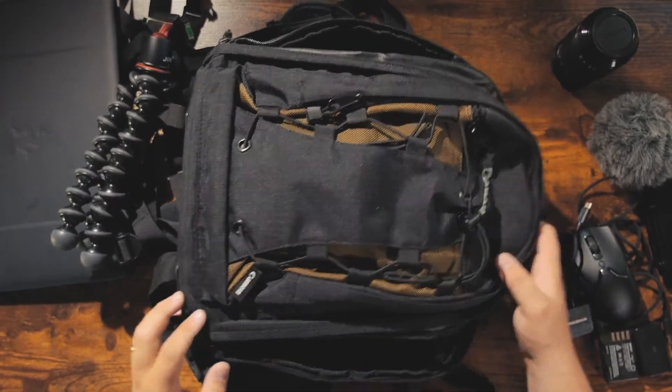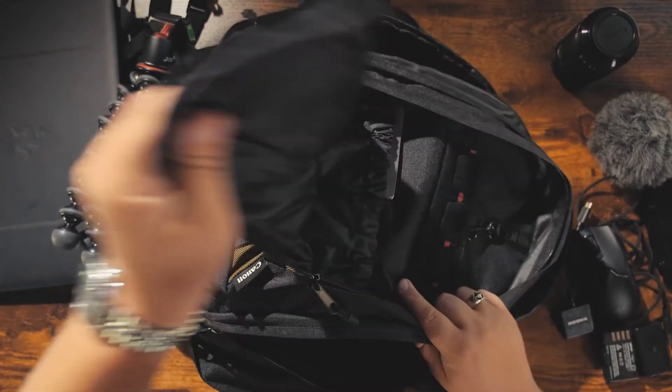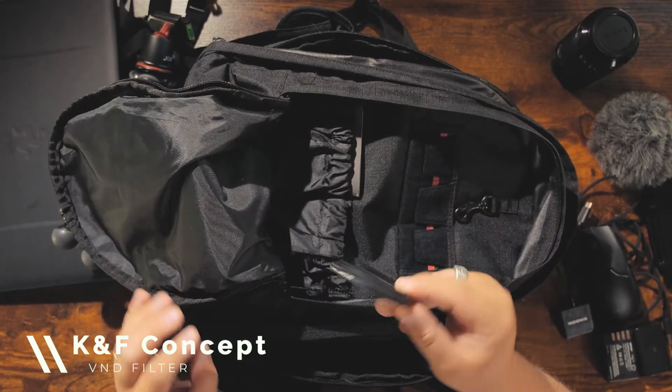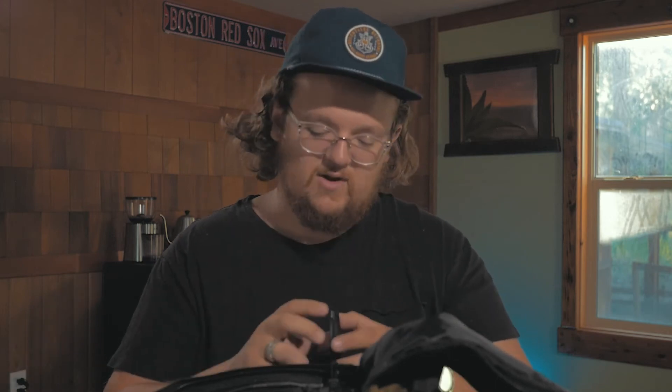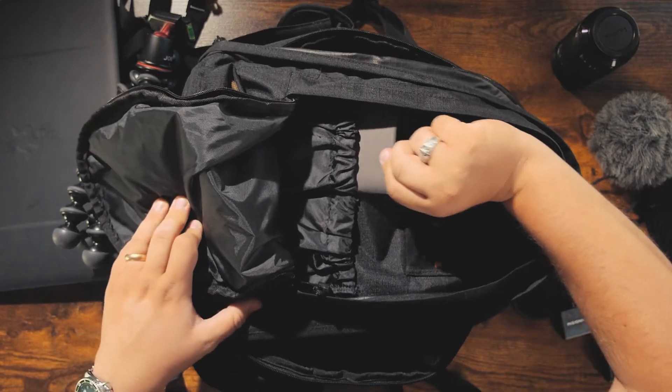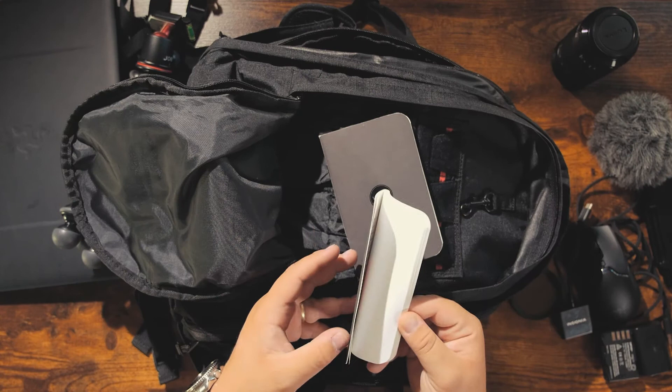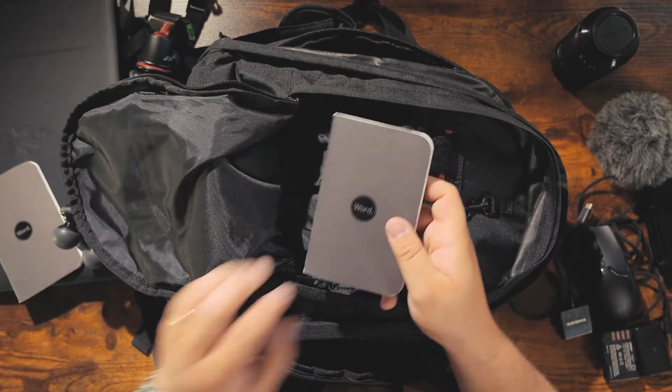In the next pouch I've got a variable ND filter — a cheap one I found on Amazon. I'll put the link in the description along with everything else in this video. I highly recommend everything I'm carrying because I've gotten a lot of value out of it. I've also got two Word notebooks. I absolutely love these — I use them for everything. One is for video ideas and the other for work and to-do lists.